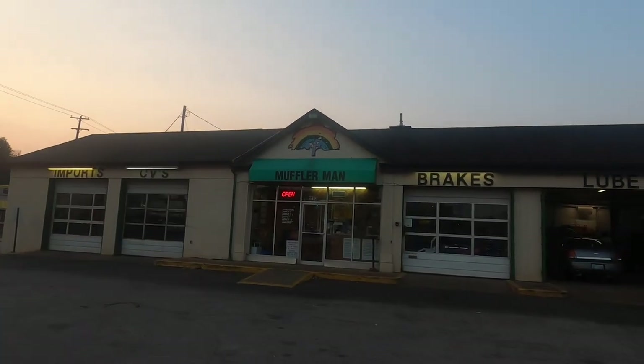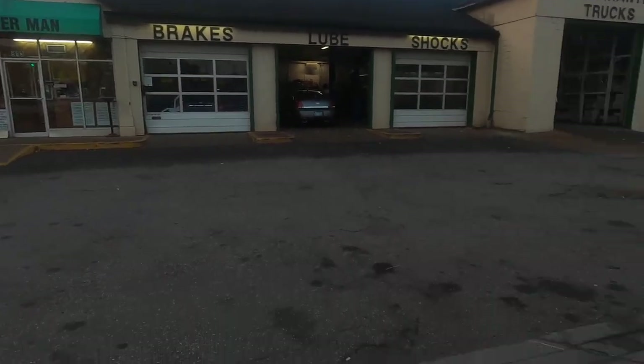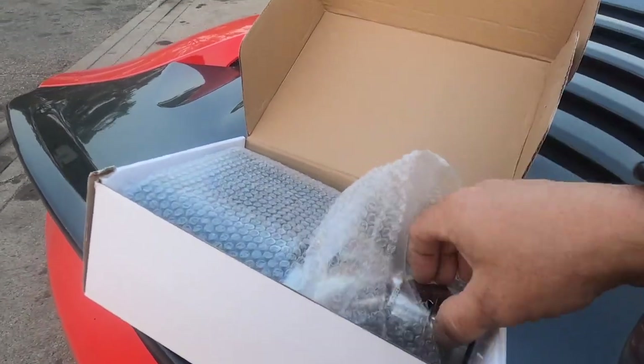We're at Muffler Man. This shop is actually right next door to mine and they do exhaust, and I don't do exhaust, so here we are. And this is what I'm excited about.